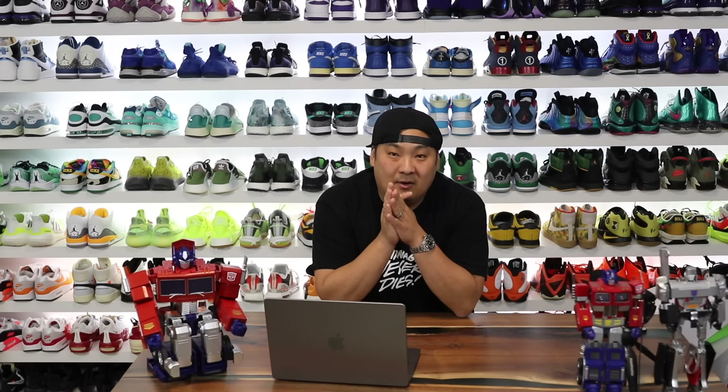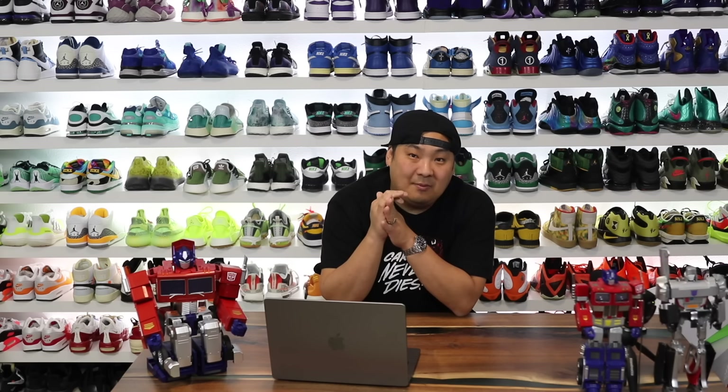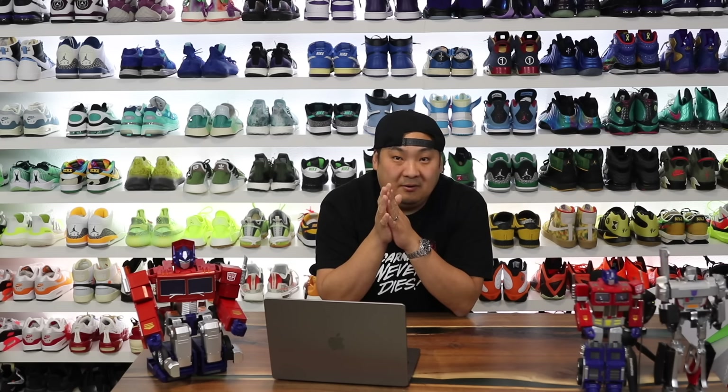It's been a really fun year in footwear. There have been a lot of comfortable sneakers that released this year, and I wanted to give you guys my finalized top 10 list of comfortable sneakers in 2021. So let's go ahead and jump right in.